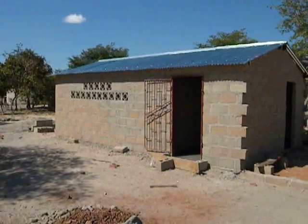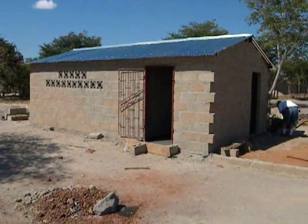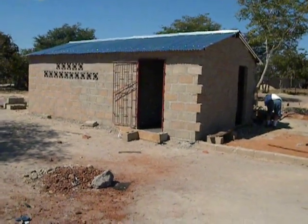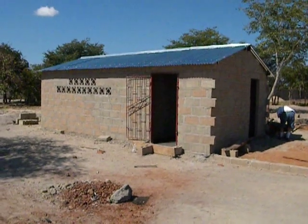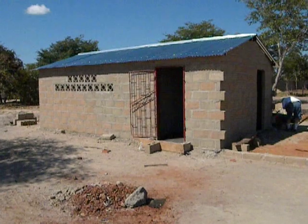About halfway through the last full day of work on Zambia Build 2011, this is the poultry house. It now has the roof completed, the iron door is on, and tomorrow the carpenter will come to install the wood door.